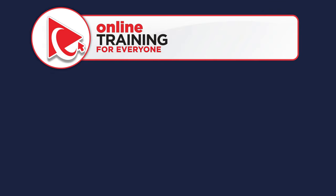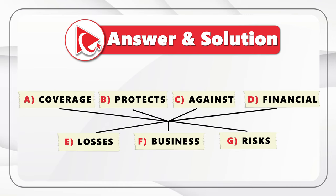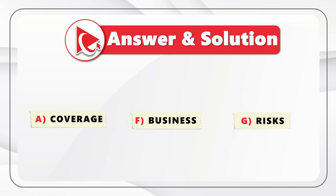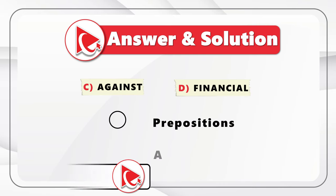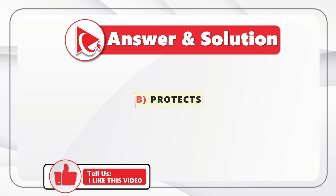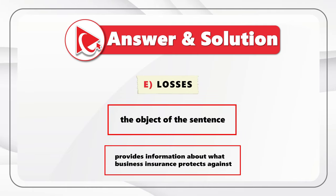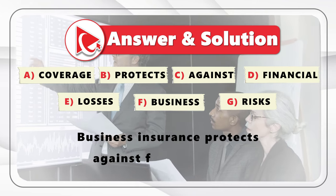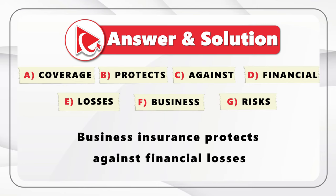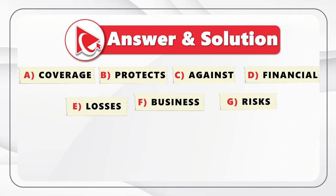Did you figure it out? To get to the correct answer, let's look at each word. Coverage, Business, and Risks are nouns but not the subject or object. Against and Financial are a preposition and adjective. The word Protects is the verb and provides valuable information. The word Losses is the object of the sentence, providing information about what business insurance protects against. The sentence is: 'Business insurance protects against financial losses.' So the last word is Losses — choice E.